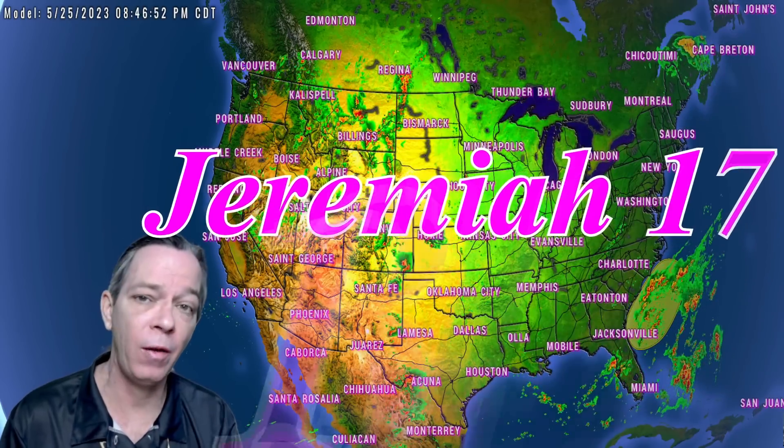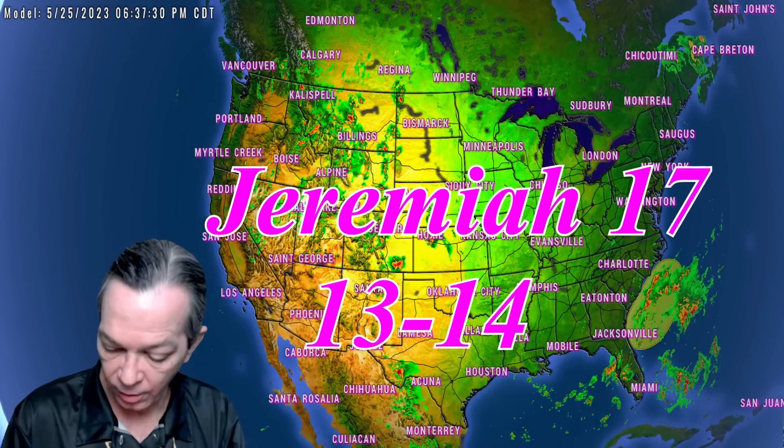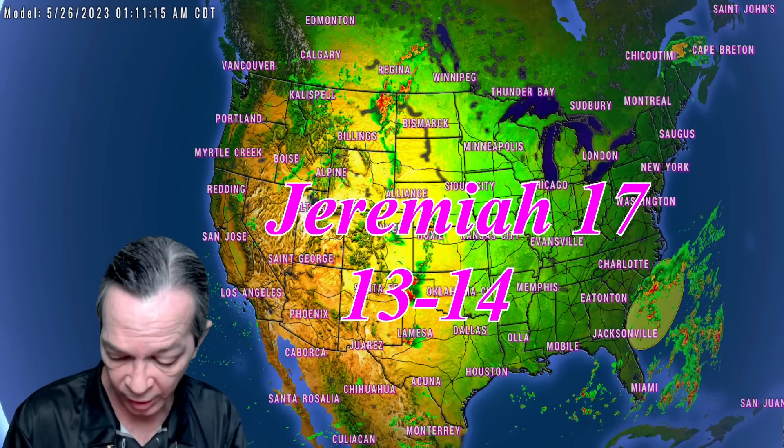Thank you so much for your time — I appreciate every single day. God bless you and your families. Today I want to speak on Jeremiah 17:13-14: 'Oh Lord, the hope of Israel, all that forsake thee shall be ashamed, and they that depart from me shall be written in the earth, because they have forsaken the Lord, the fountain of living waters. Heal me, O Lord, and I shall be healed; save me, and I shall be saved, for thou art my praise.'